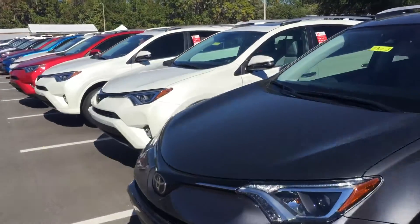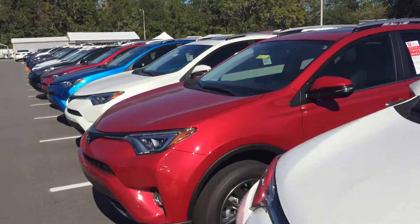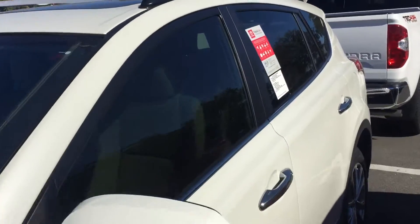Here's a Blizzard Pearl. So there you have it, April! Once again, this is Saif at Arlington Toyota. You can always reach me at 904-705-4740. Thank you, and I hope to see you soon!